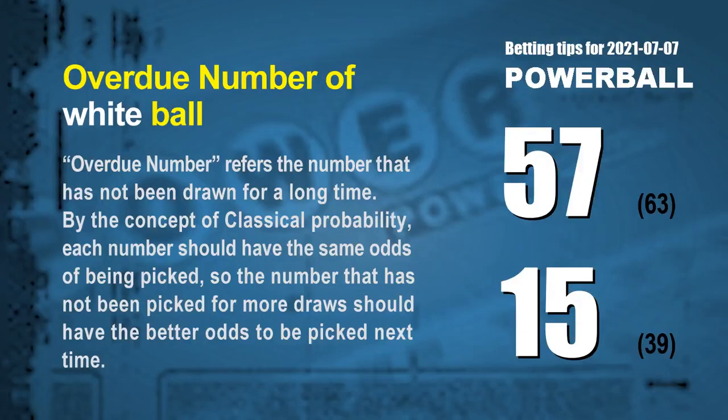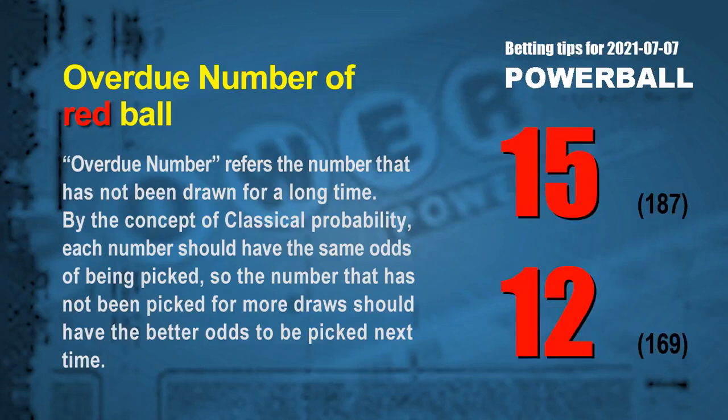The final information is overdue numbers. An overdue number refers to a number that has not been drawn for a long time. Also by classical probability, the number that has not been picked for more draws should have better odds to be picked next time. The two most overdue white balls are 57 and 15 — white ball 57 has not been drawn for 63 draws, and white ball 15 has not been drawn for 39 draws. The two most overdue red balls are 15 and 12 — red ball 15 has not been drawn for 187 draws, and red ball 12 has not been drawn for 169 draws.